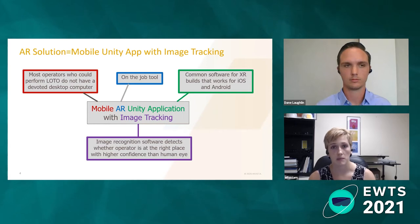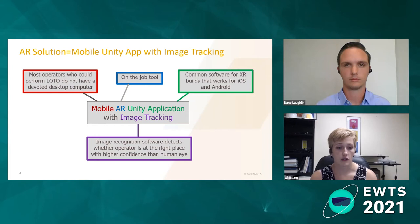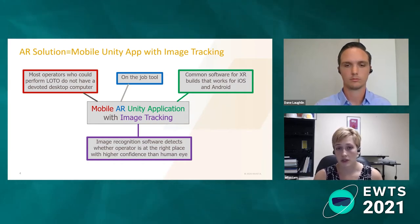AR because it would be an on-the-job tool, not VR — we don't want to take them away from the machine to teach them. Unity because that's what the CircuitStream course was on, but also because it is a powerful tool that allows you to build for different platforms; a few of our sites use Android, but Unity can flip between iOS and Android easily. Image tracking is the most important part — the software detects if you're in the right place to apply the lock, close the valve, or whatever the step is, and assures you that you can proceed step by step.